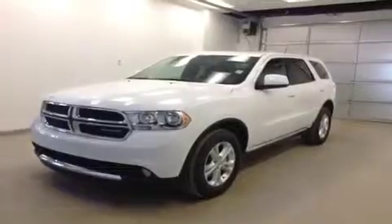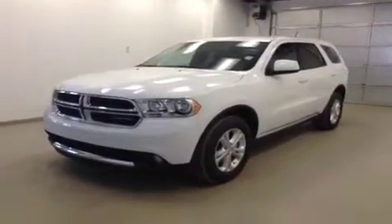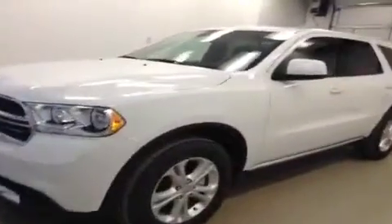This is stock number A3769, 2013 Dodge Durango SXT, all-wheel drive. Exterior color is bright white.